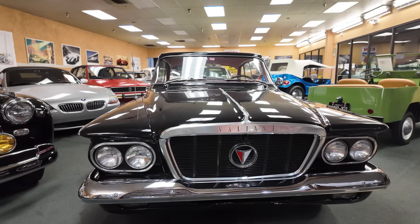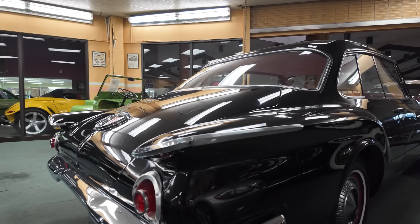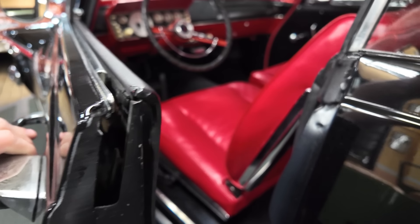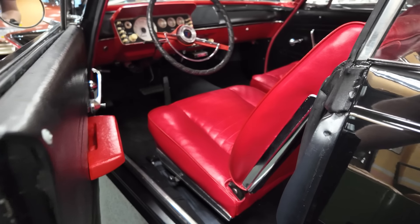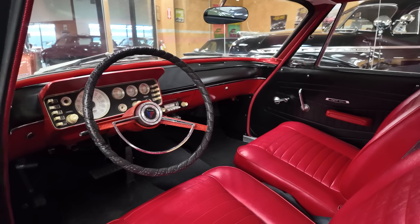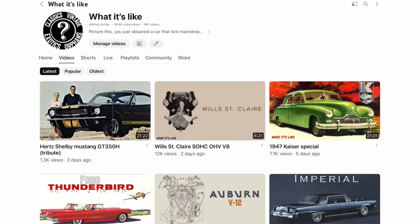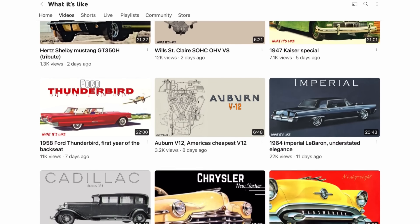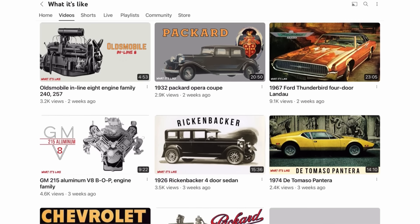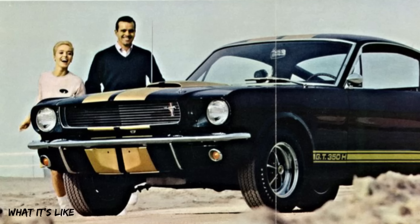Welcome to What It's Like — the automotive channel that digs different, unique, weird, and cool cars from a world gone away. History, specs, design, and most importantly, we show what these cars are like. We post between four and five episodes each week, with engine episodes on Wednesday. This is our 462nd episode, so there are 461 episodes just like this one. Subscribe and hit the bell icon to never miss a video.